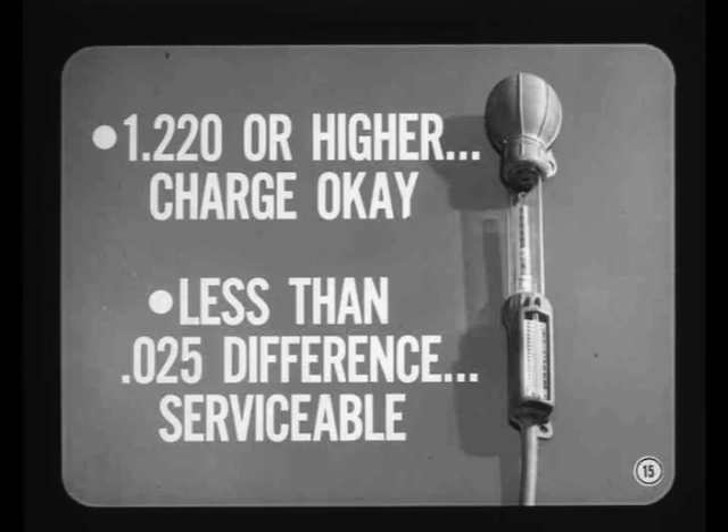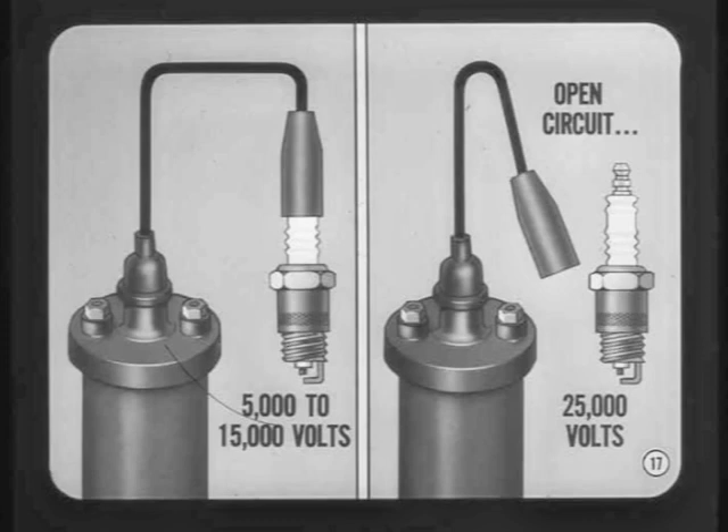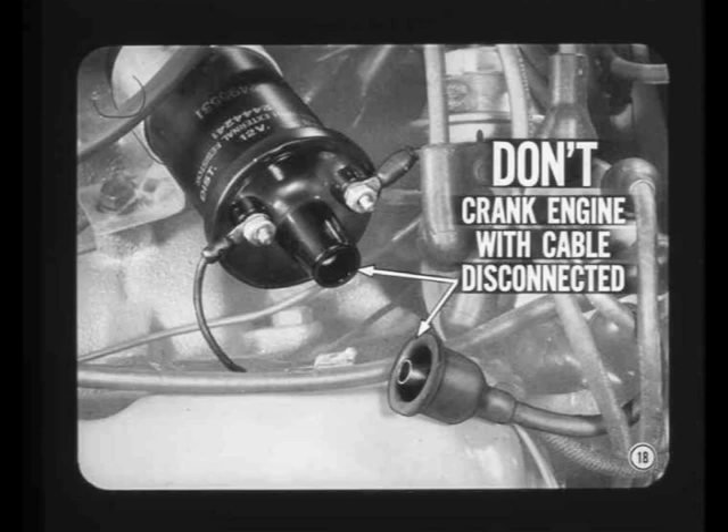The ignition coil increases the low voltage available at the battery to the high voltage needed to jump the gap at the spark plug. Under actual operating conditions, the output voltage is determined by the amount needed to cause the spark to jump the plug gap — varying from about 5,000 volts at idle to about 15,000 volts at higher speeds. However, under open circuit conditions, the secondary voltage may go as high as 25,000 volts. Don't crank the engine with the secondary coil cable disconnected — the high open circuit voltage will damage the coil.